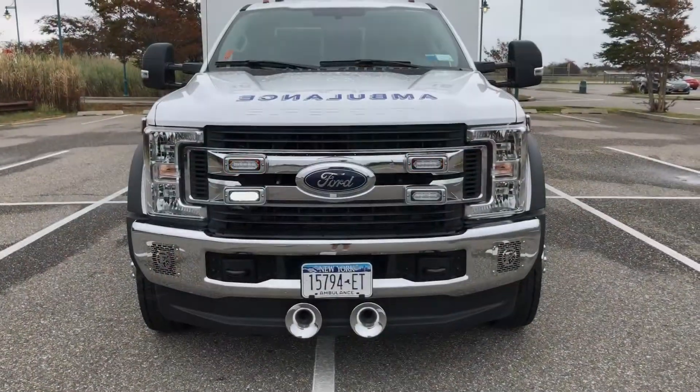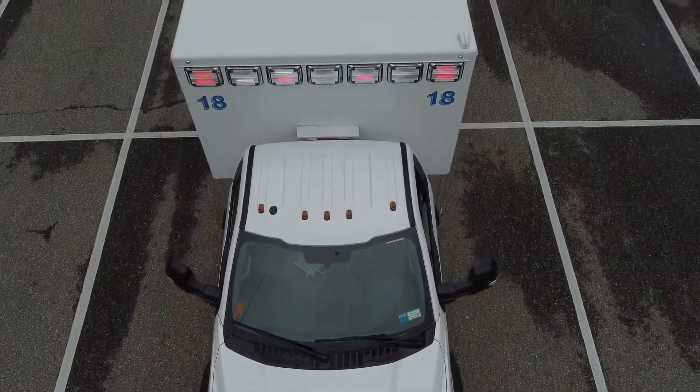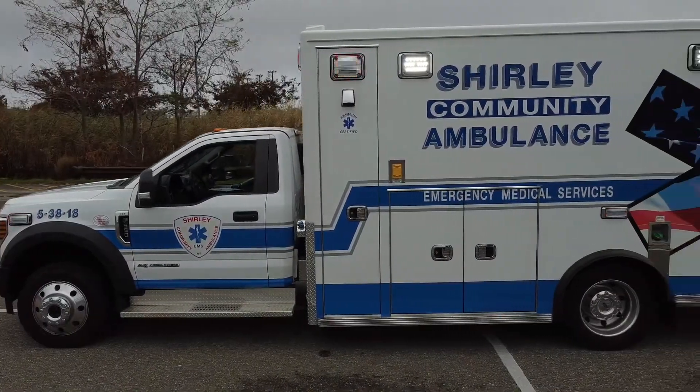This Type 1 Super Liner has a Ford F550 chassis and a 167 inch body length featuring seven large exterior compartments.